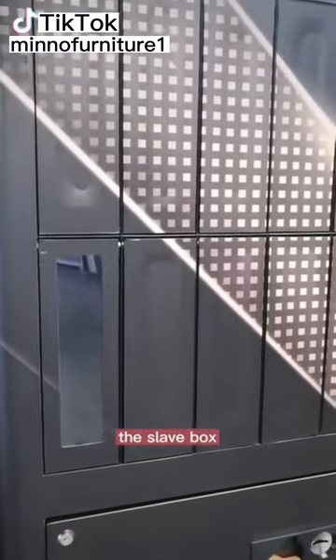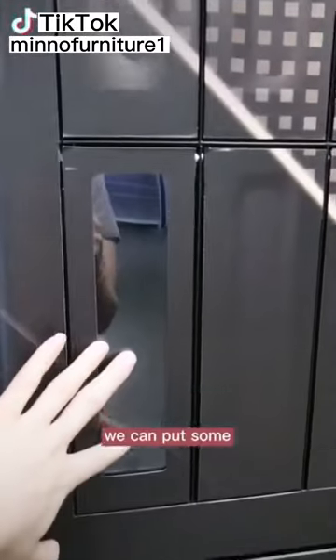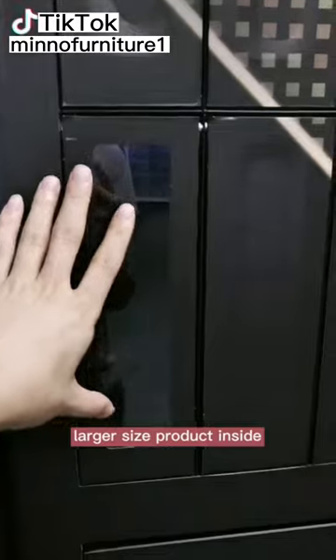The slave boss also has some lockers, where we can put some larger size products inside.